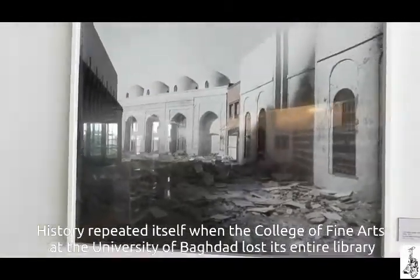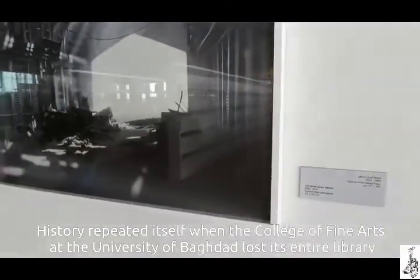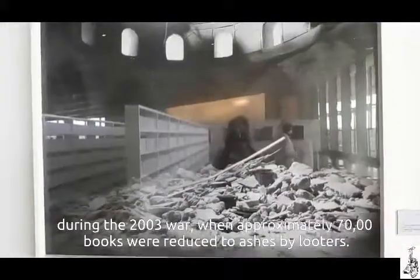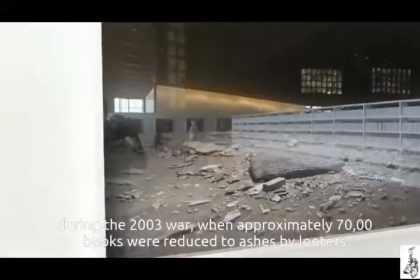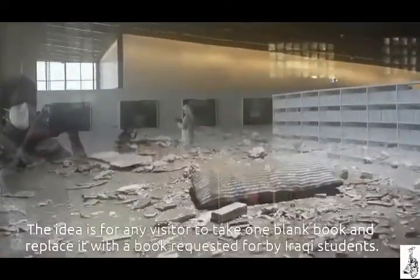History repeated itself when the College of Fine Arts at the University of Baghdad lost its entire library during the 2003 war, when approximately 70,000 books were reduced to ashes by looters.